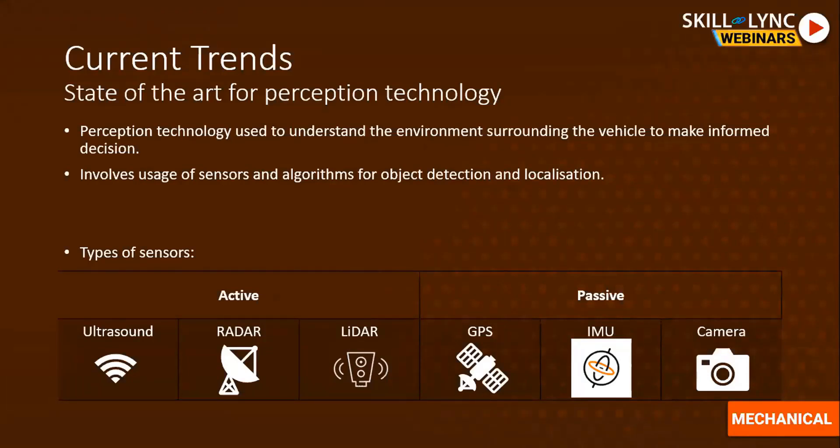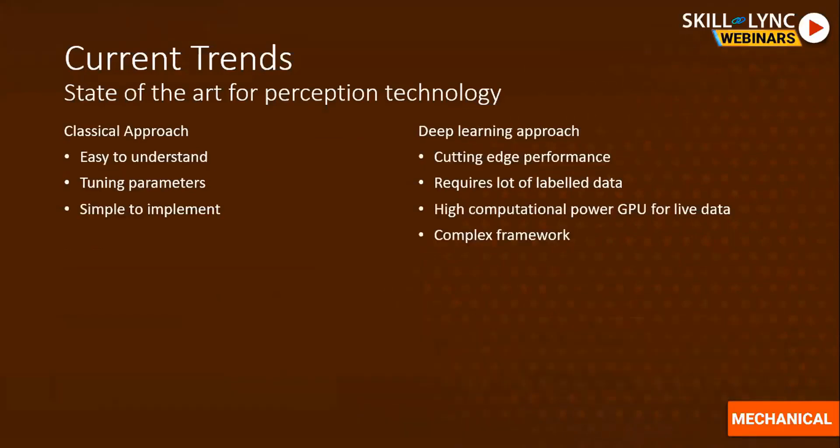Passive sensors use transducers to make measurements. These include GPS, which uses satellite communication to understand vehicle position; IMU (Inertial Measurement Unit), which includes accelerometers, gyroscopes, and magnetometers for pose and localization sensing; and cameras, which are used similarly to lidar and radar for identifying objects and path planning. There are two parts to perception systems: the sensing part and the algorithm part — the algorithms enable the system to understand the environment and make informed decisions.